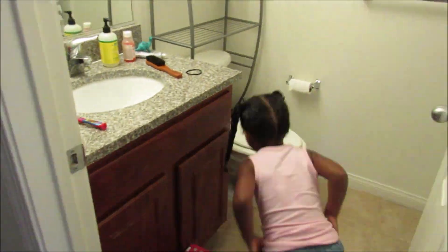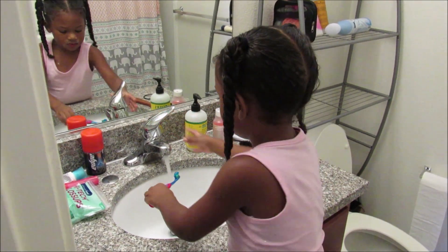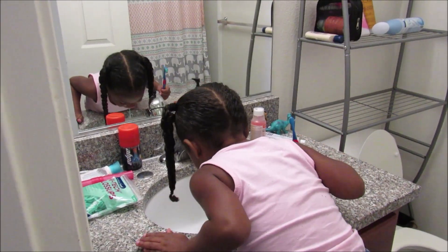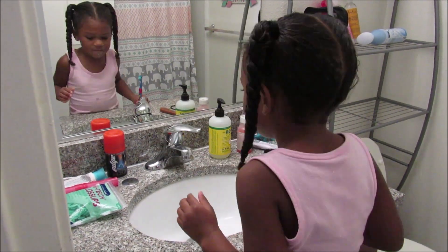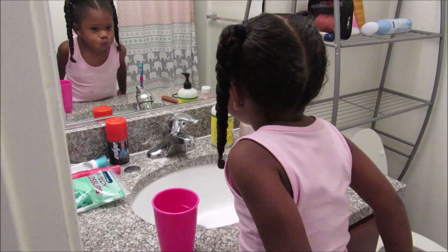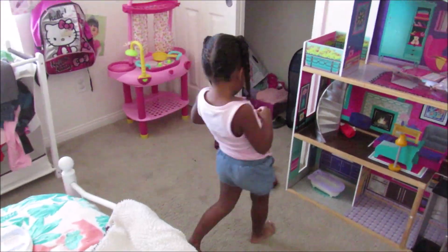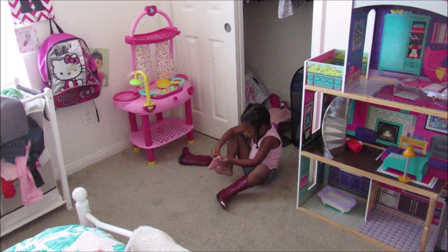After her hair is done, she goes ahead and brushes her teeth in the morning. I'll hop in if she's not really getting it, but she's pretty good about brushing her teeth and she enjoys it — it makes her feel like a big girl. Then she goes ahead and picks out her shoes. Of course she's picking her red cowgirl boots because she just loves those. Thank you, Poppy and Honeygram — she's a cowgirl at heart.